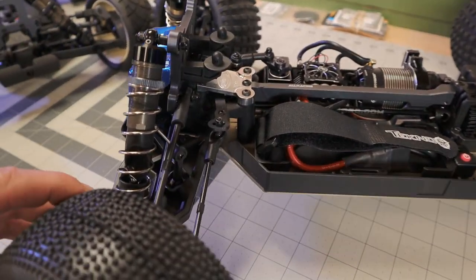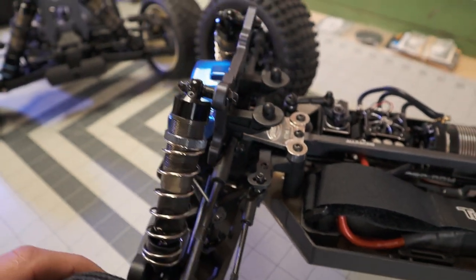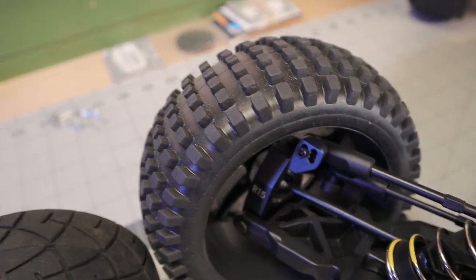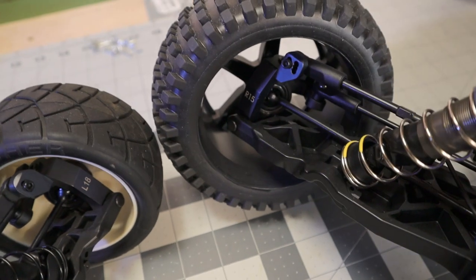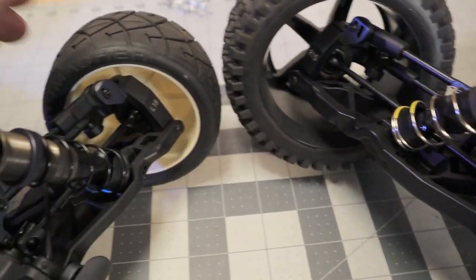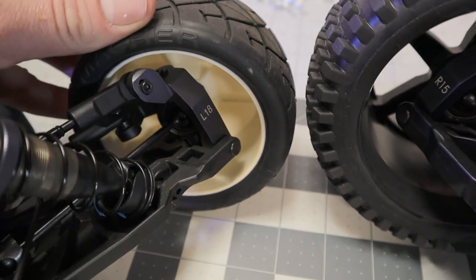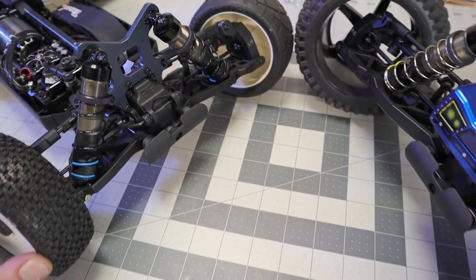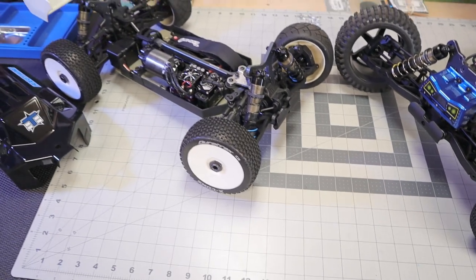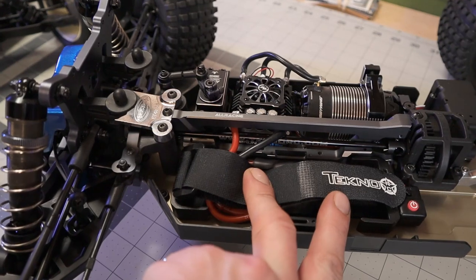It's got the 7075 Ackermann and that beautiful Techno blue, as well as aluminum - I wouldn't be surprised if it's 7075 with Techno. The C-hubs are R15s - 15 degrees, R for right - and then the buggy's got the 18. That is stock. And then the aluminum center driveshaft - you see that - definitely a Techno thing.